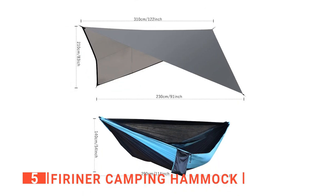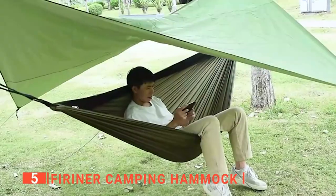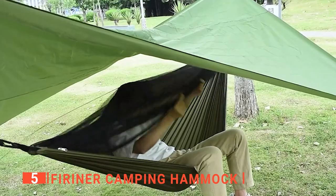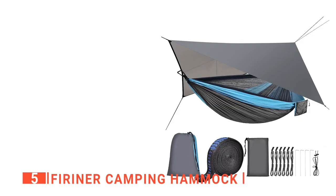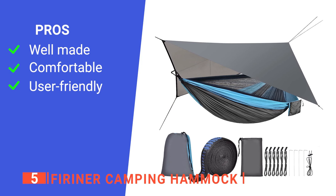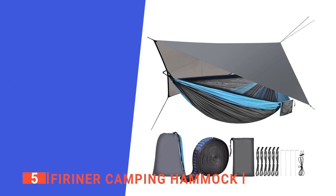When deployed, the rain tarp is 122 inches and the hammock is 114 inches long. This not only provides excellent rain or sun coverage, but also guarantees a large sleeping area for even the tallest people. Its pros are: it has taffeta nylon fabric for durability, it is easy to sleep in, and it is easy to set up.